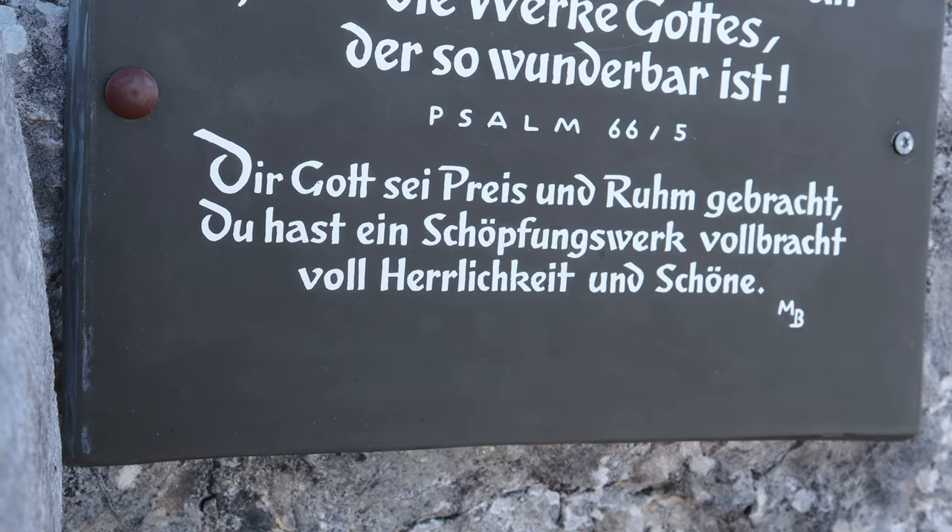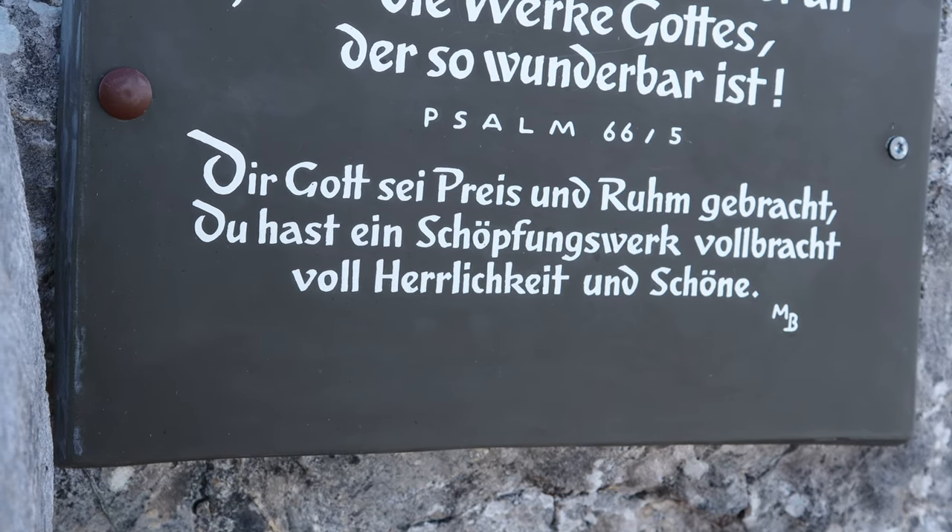You must be wondering where that background music is coming from — we'll find out later.